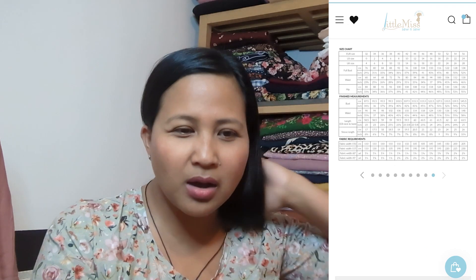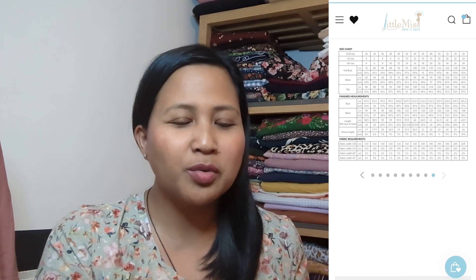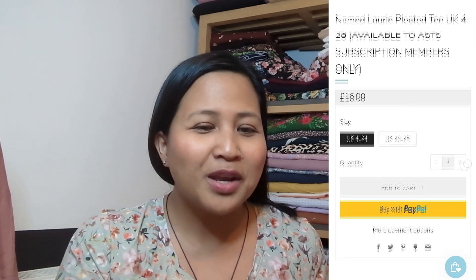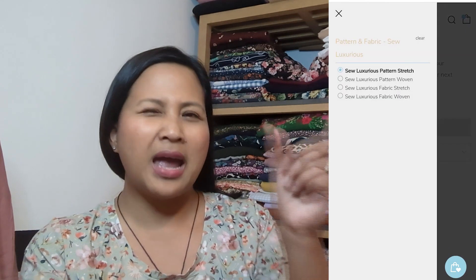The sizes — I'll pop it on screen because I'm looking at a small phone without my glasses — it goes from a UK size 4 to a UK size 28, which is great. You have two bands: 4 to 24 and then 26 to 28.